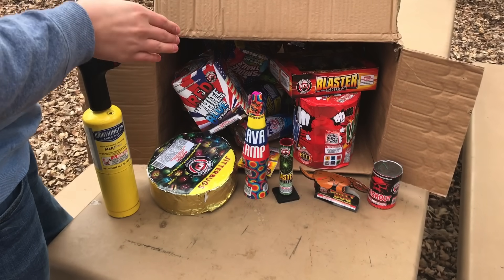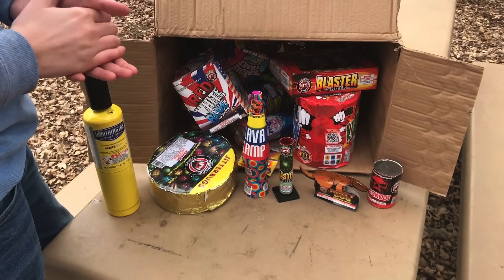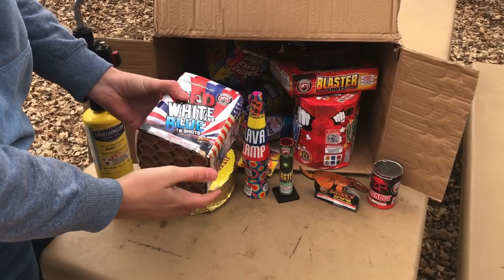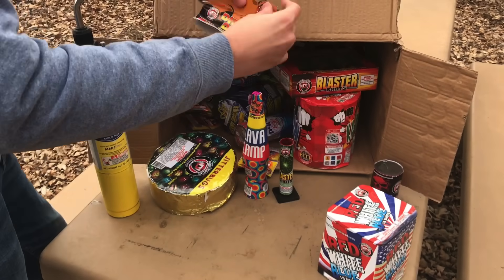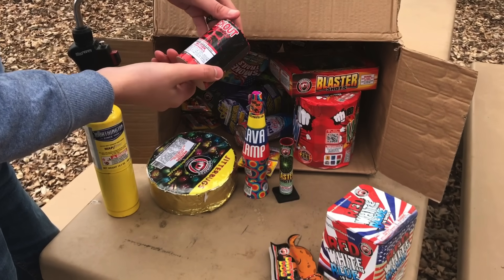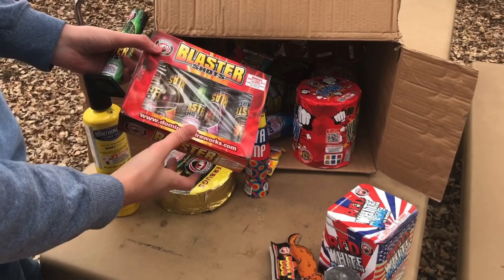I want to show you guys some of these fireworks that we're going to be lighting off — just shooting off the whole box and having some fun. You know, it's after the 4th of July. You're going to buy a bunch of small stuff and light it off on the weekends; at least that's what I do. So we've got right here Red White and Blue, this little 19-shot cake by Dominator. Of course we got the Dirty Dog — sometimes they're called Poopy Puppy.